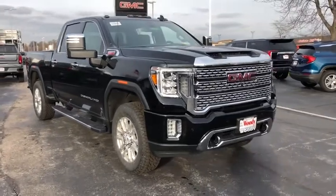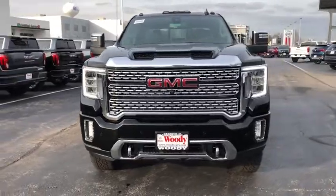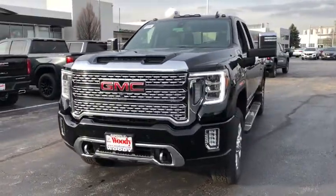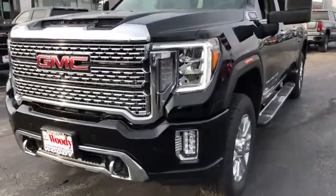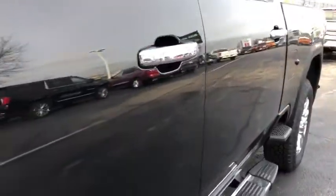Come test drive the 2021 GMC Sierra 2500 HD. The GMC Sierra 2500 HD has all your workhorse basics covered — no worries here. Here are some of this vehicle's great options.